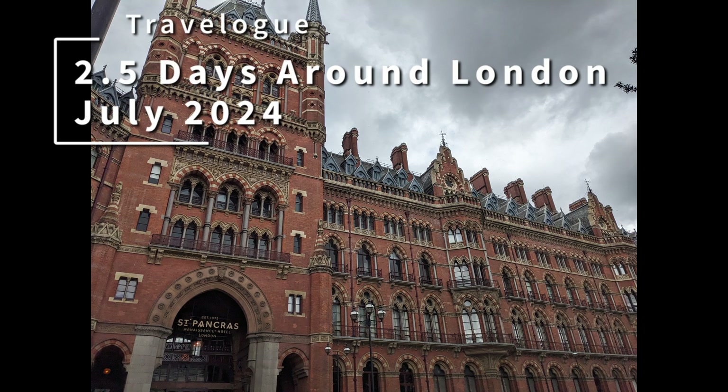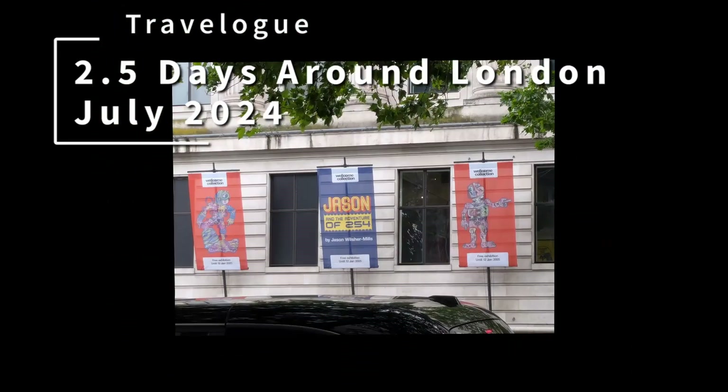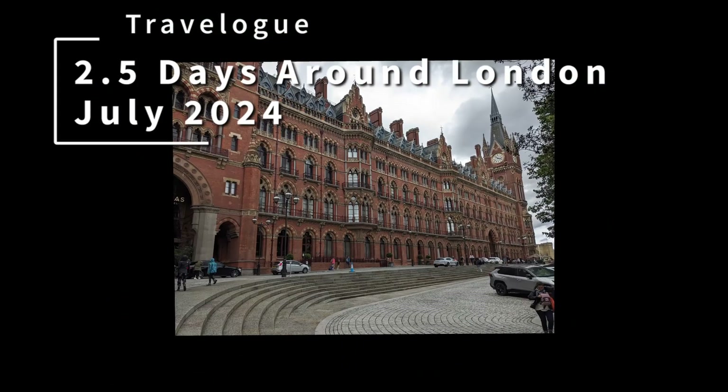Hello and welcome to another travelogue episode on my C++ weekly channel. If you're not interested in this, feel free to skip it. In this episode I'm going to pick up where I left off on the Folkestone travelogue.